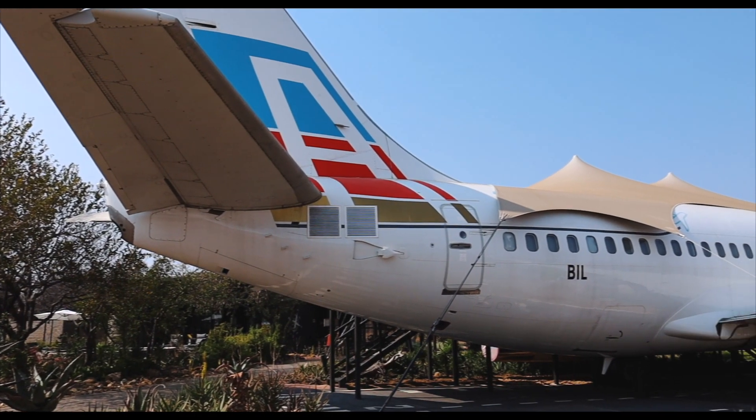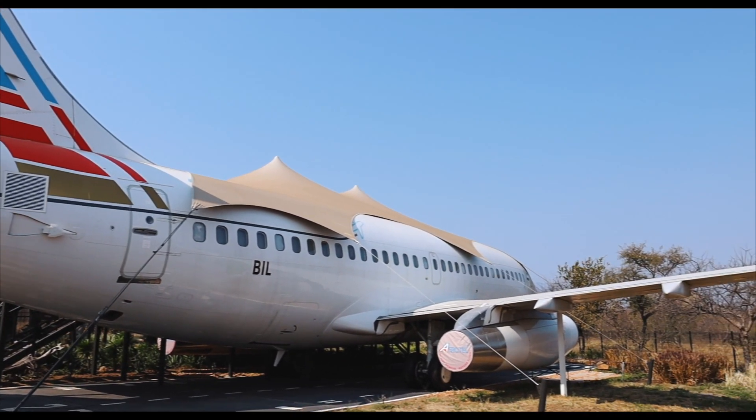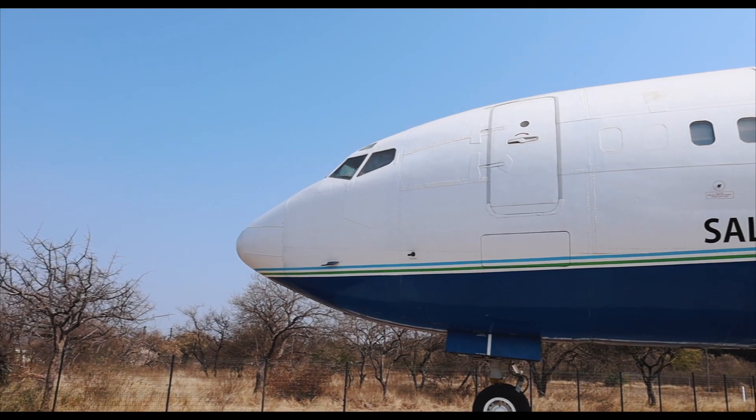Hi, I'm Anna from A Made Hours Ahead and on today's unique accommodation tour I'm staying at a plane. Welcome to the first airplane hotel in South Africa, right outside of Hoedspruit, less than 30 minutes away from Kruger National Park.